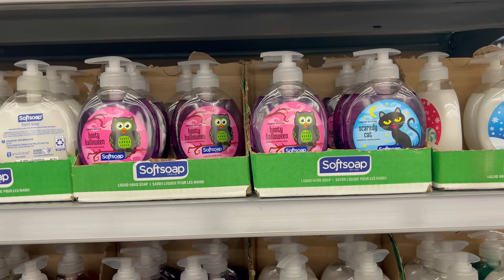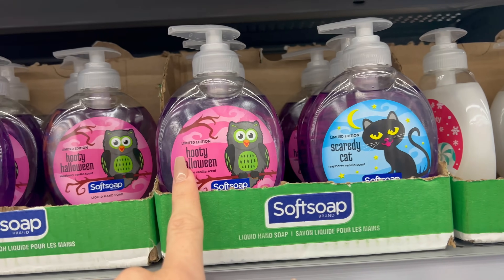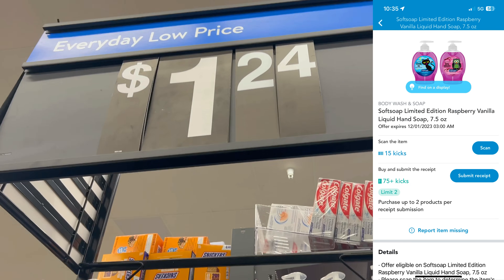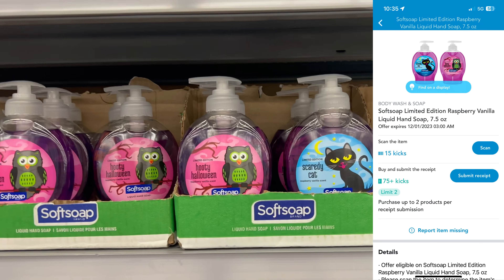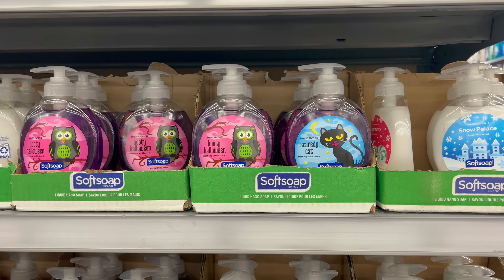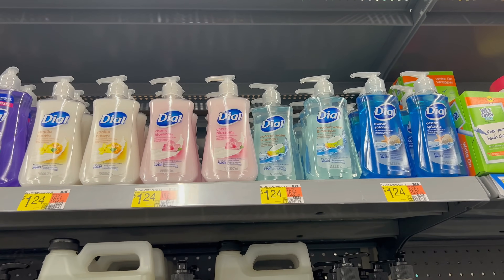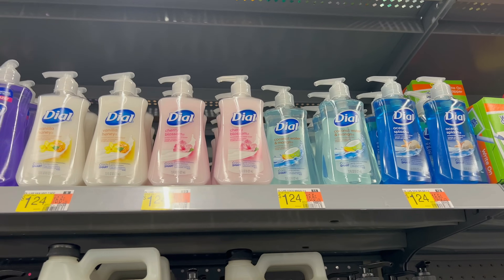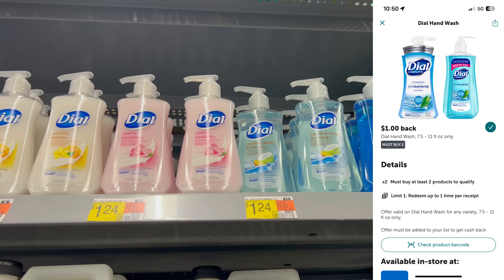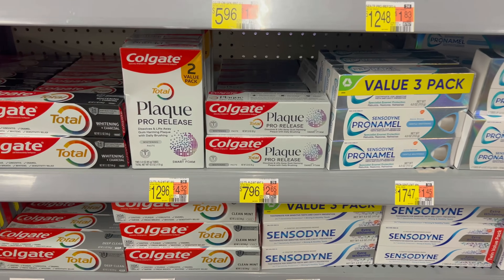Here's an easy deal on some Halloween Softsoap — only certain scents are included. The raspberry vanilla scent is one of the ones included; they are $1.24 at my store. Submit to ShopKick and you'll get 34 cents back, making it 88 cents. Another easy hand soap deal is on the Dial — we don't get good deals on this very often. They're $1.24; grab two and submit to Ibotta for a dollar back when you buy two, making these 74 cents apiece.